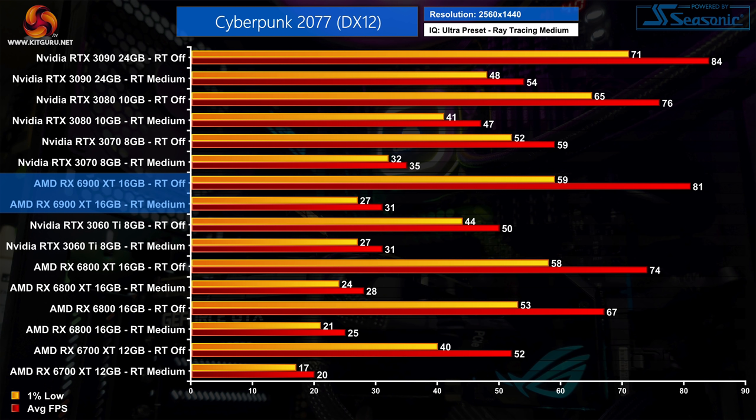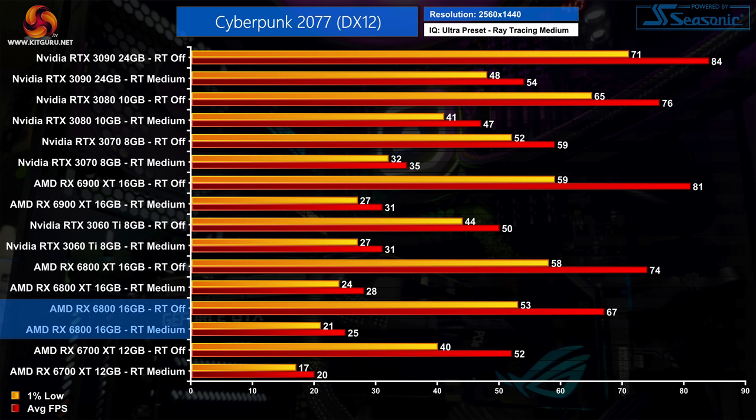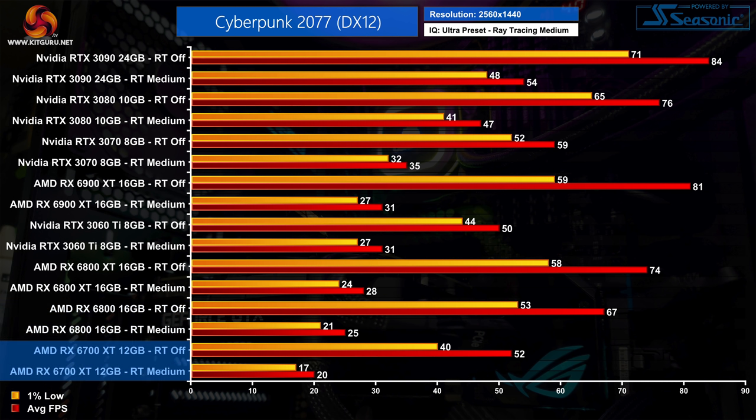As for the other AMD GPUs at 1440p medium — if the 6900 XT can't manage a stable 30fps, neither can the rest. The 6800 XT averaged 28fps while the RX 6800 managed 25fps. The newest addition to the RDNA2 family, the RX 6700 XT, averaged 20fps with 1% lows of 18fps.